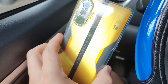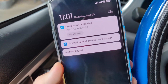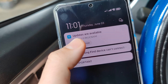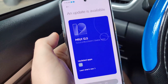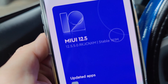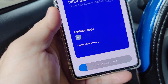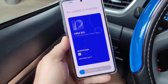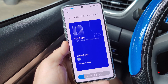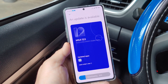My K40 Gaming just got an update notification. I'm currently running the stable ROM and there's an update to version 12.5.5.0 — a stable ROM of 161 MB. It's downloading now. I believe this version has Google Play already, so we'll be able to unlock the Google Play Store. Let's see.